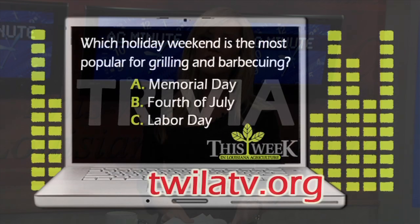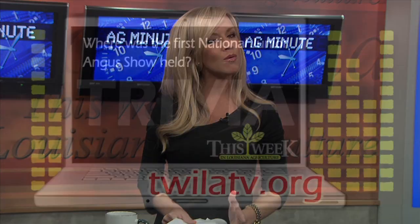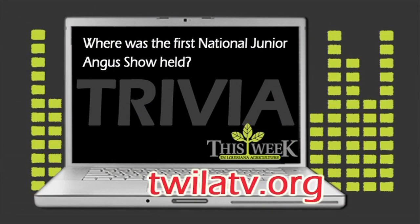Now it's time for Twilight Trivia. Last week's question was: which holiday weekend is the most popular for grilling and barbecuing? The answer is B, the Fourth of July. For this week's trivia: where was the first National Junior Angus Show held?